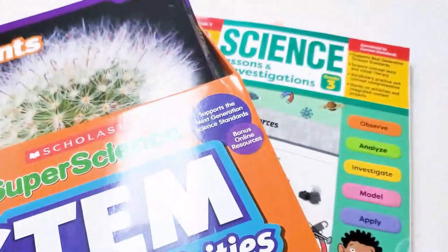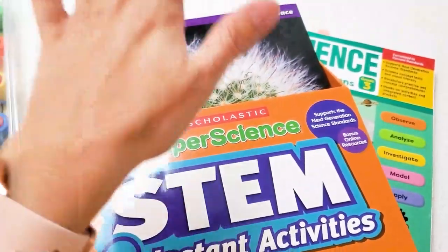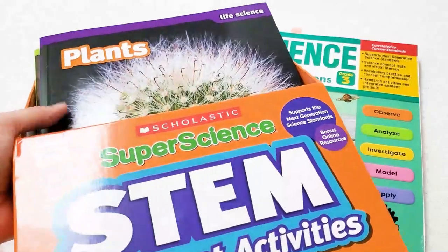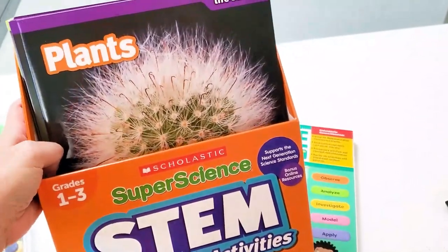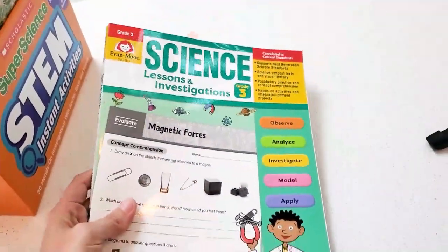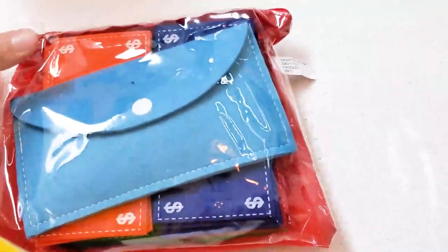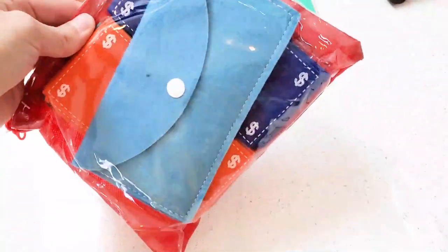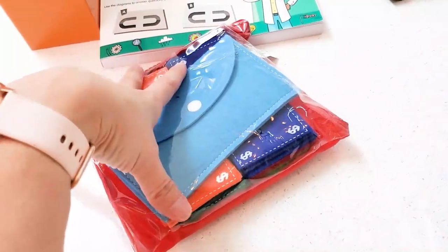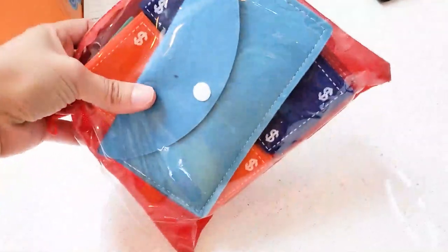I'm just going to start with our science. If you've seen those other videos on my science plan, we got this through Amazon — I will post the links to everything below. It's amazing and so far it's working really well for us. Something that you may not have thought about is a little money counting set. This is coming in handy both to keep my toddler entertained and also to help my big girl learn different denominations of money, different coins, coin values — things like that. It's very helpful.